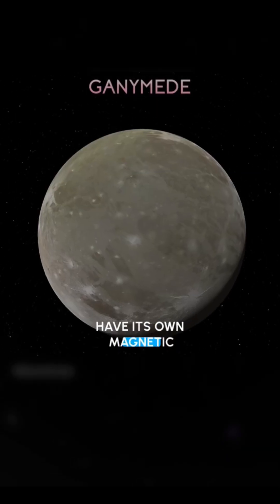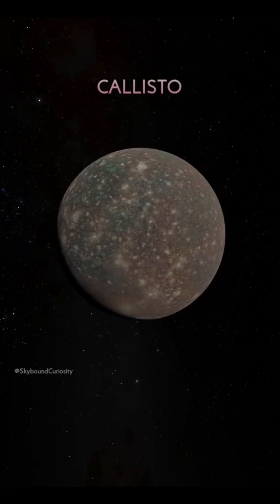known to have its own magnetic field. Callisto is one of the oldest moons in our solar system and it's covered in craters.